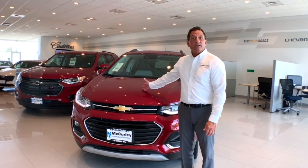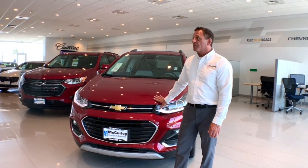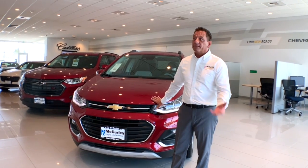Thank you for allowing me to take a minute to show you the 2020 Trax. If you're interested in taking a peek at it or want to know more information, come on in and let's take it on a test drive.